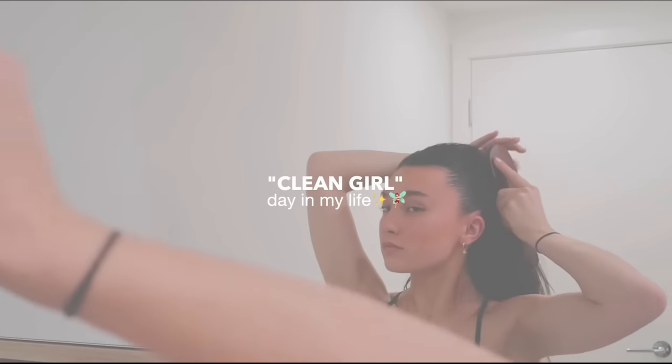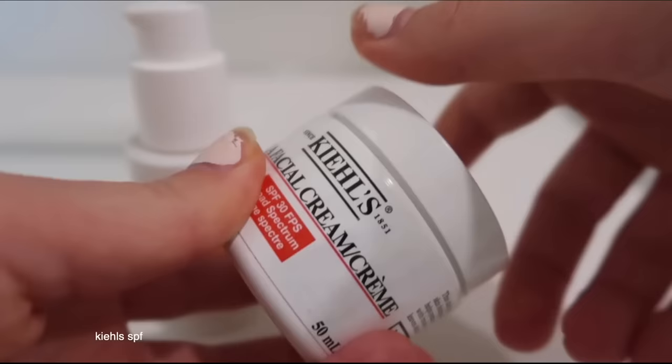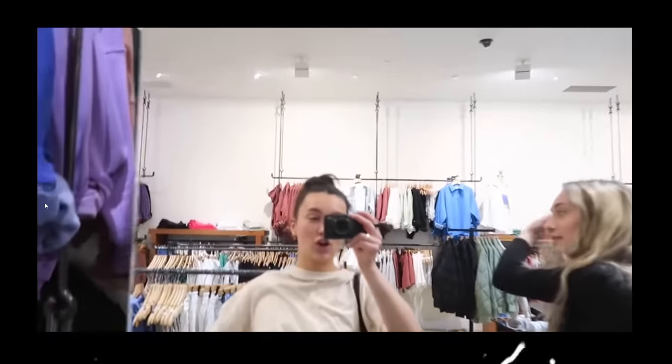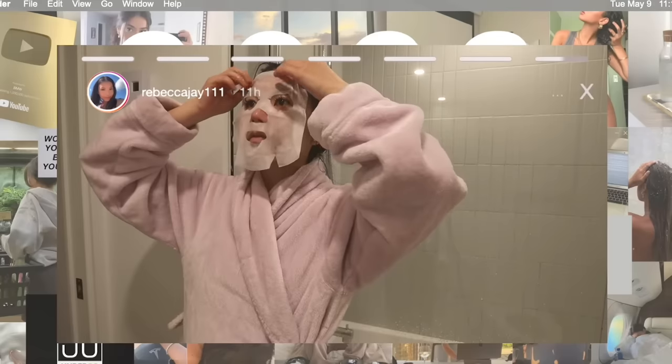Now that we have a general consensus of what the clean girl encapsulates, we have to address the toxicity that involves this trend. This trend is very ageist — clean girls are all young women, and this trend is only appealing to most of the 25 and under crowd. The idea is to look fresh-faced and youthful as if life hasn't had its way with you yet. Our society already has a major issue with undervaluing older women, and trends like this compound that problem. By placing an even larger emphasis on youthful attributes impossible to keep as we age, the clean girl aesthetic further amplifies the message that aging is undesirable or even dirty.